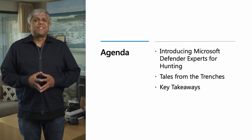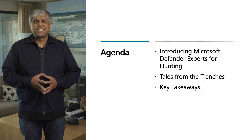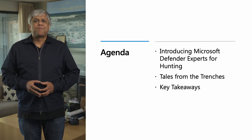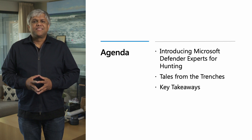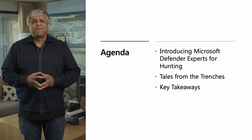Our agenda for today: we will take a lap around this managed proactive hunting service, Defender Experts for hunting. We will walk through what the service is and its capabilities. Brian will share some tales from the trenches — a few real-world attack stories that showcase the power of the service. And then I'll come back and wrap up with a few key takeaways. So let's get started.